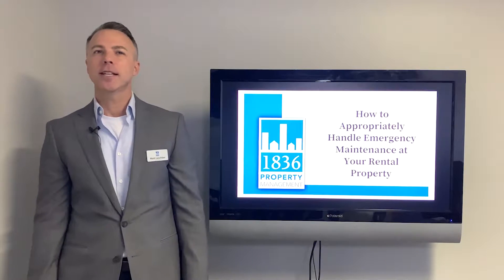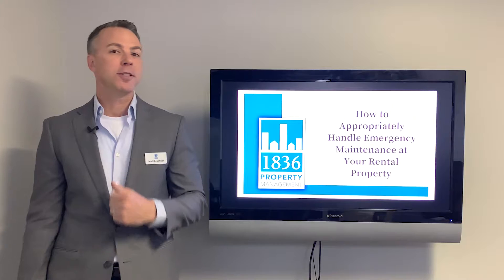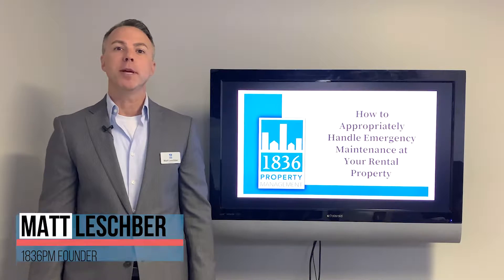Ladies and gentlemen, our topic today is how to appropriately handle emergency maintenance at your rental property, whether in Austin or other cities. My name is Matt Leshper with 1836 Property Management. Let's jump into it.